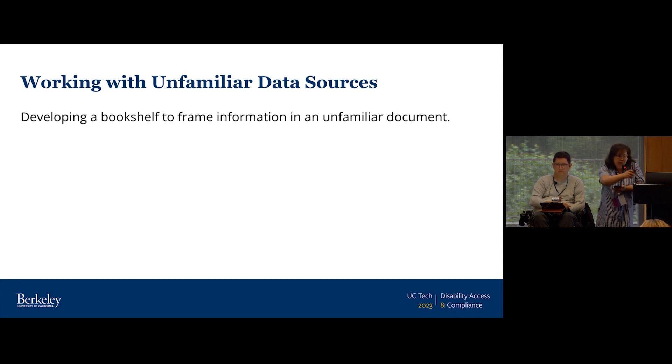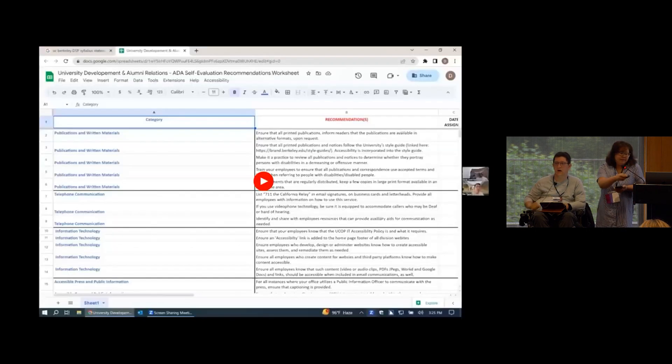We'll go ahead and play the video. Before we press play, this is a brief recorded moment of someone on our team — Derek, who is blind — interacting with a document that's unfamiliar, using a screen reader.